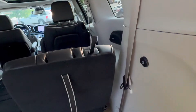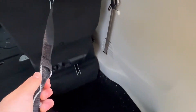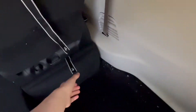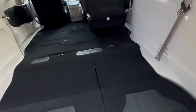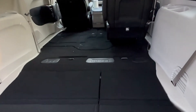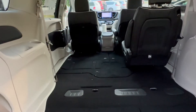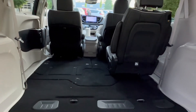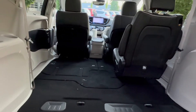Then you take that, fold down the headrest, and then — it's not working. You pull that strap first, and then you have some more space. You can see 141.0 cubic feet of cargo room with the second row down.